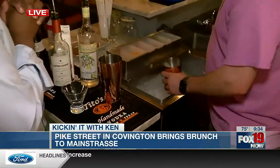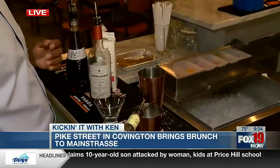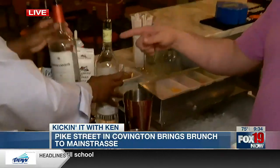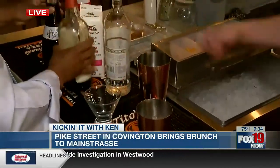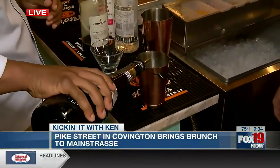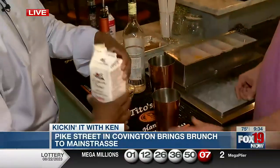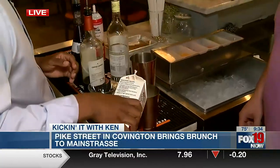We are making our morning martini. We're going to do some ice in there, then an ounce and a half of vodka. We're going to do about a half ounce of that, and then about a half ounce of creme de cacao. Then we're going to open this up and do about two ounces of that in there.